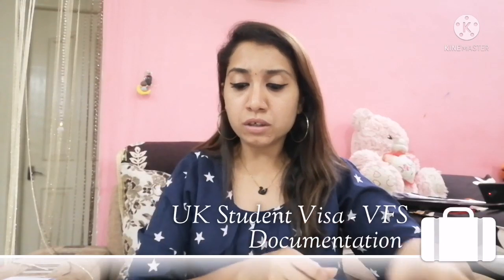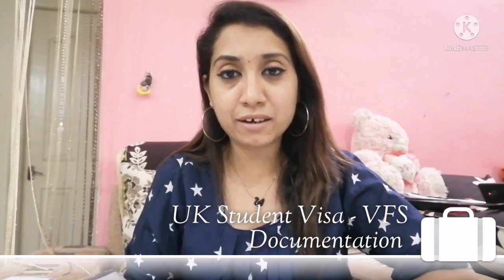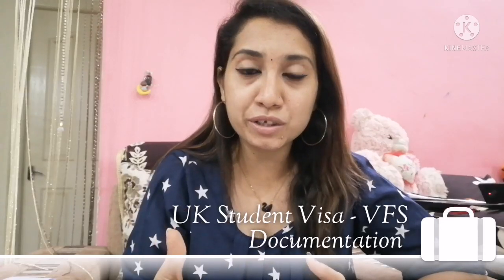They have a mandatory health test — that is the tuberculosis test — which you must get done and submit to the VFS officer. When the university accepts your application, they will issue a CAS letter. CAS stands for Confirmation of Acceptance for Studies. This letter contains your complete details: your student ID, your educational background, your parents' details, and if you are married, your dependents' details. This is your email confirmation from the university, which you need to print out as well.